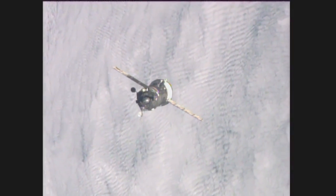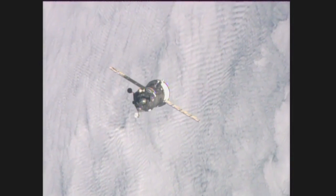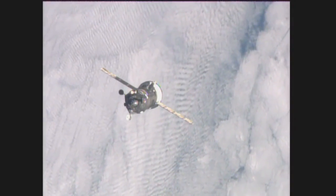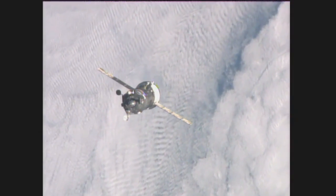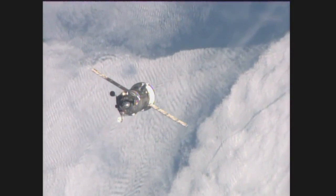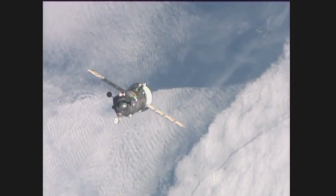The Progress 57 cargo ship loaded with almost three tons of supplies for the International Space Station, in the homestretch of its four-orbit, six-hour fast-track journey. We're at 110 meters. No fault indications.